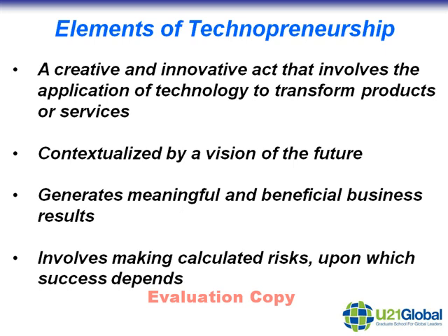Having looked at a few examples of technopreneurship, let's pull out some of the key elements. Firstly, technopreneurship is clearly a creative and innovative process — it involves the transformation of products and services. Secondly, innovative ideas are really contextualized by a vision of what the future might be like with this innovation. Thirdly, technopreneurship is not just about having great technical ideas; it's also about generating meaningful and beneficial business results. And finally, technopreneurship involves making calculated risks, and depending upon how well these risks are managed, success may be dependent on that.